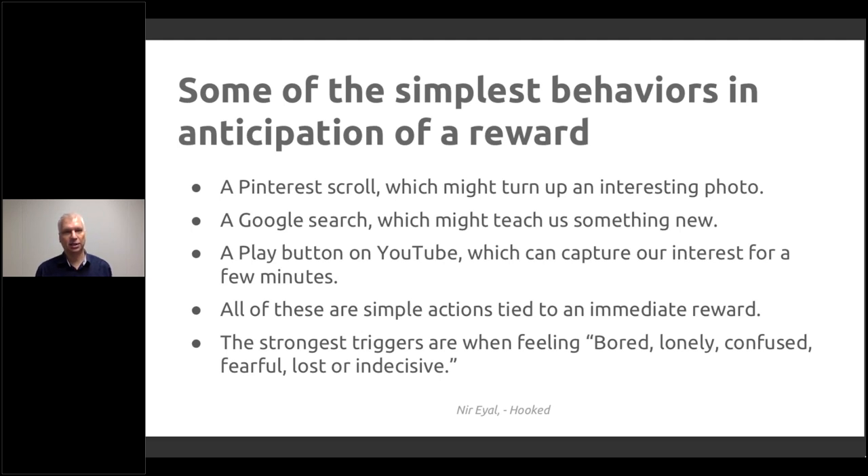Google predictive search is one of the examples where you have to do the least to get something back immediately. These tap into human nature — the strongest triggers are when we are feeling bored, lonely, confused, fearful, lost, or indecisive. When we're in those emotional states, trying to get some grounding or security, delivering something for those needs is usually very effective.